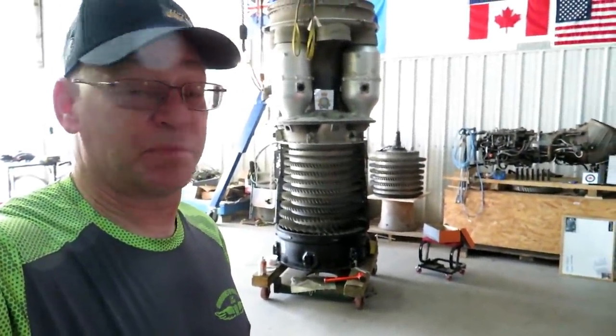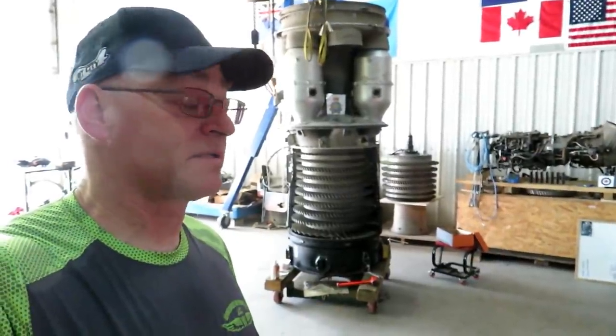Some good news. You know that compressor in the video that was all torn up from the domestic object damage? Well, we showed the engine together and it just passed its acceptance test. Let's take a short look at that. I didn't get a whole lot of footage because we've been busy working on Arenda's, but the LM1600 started and ran just fine. So let's take a look at that.